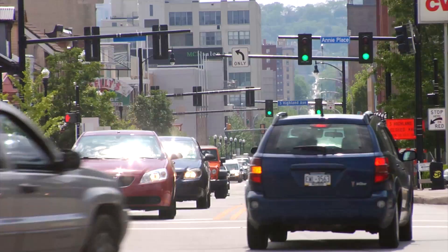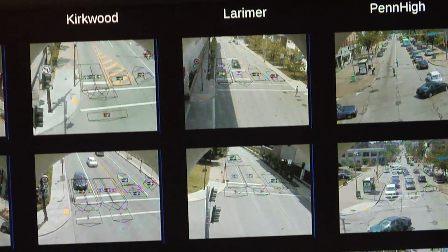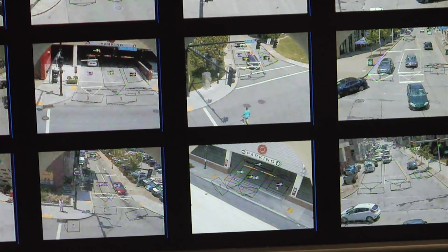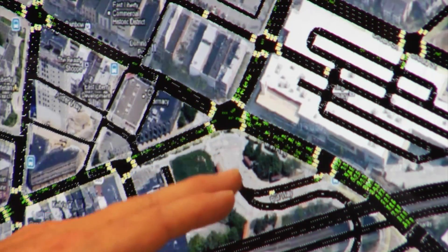Get everybody it sees through the intersection in a way that the overall total amount of delay is minimized. Video cameras at intersections communicate traffic flow information down to the next intersection. The technology then adjusts the timing of the lights to better move traffic through intersections.